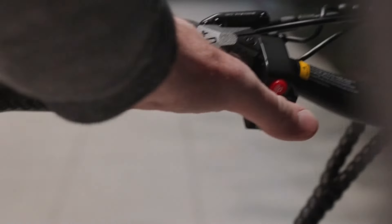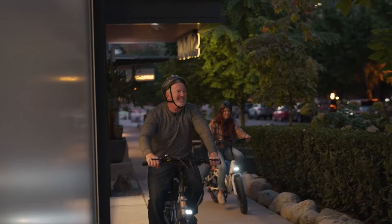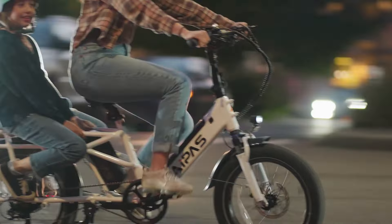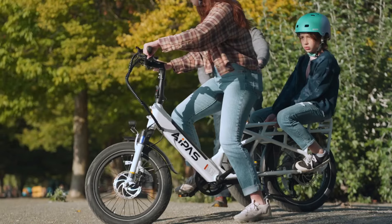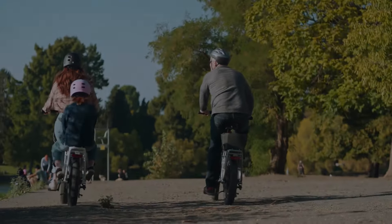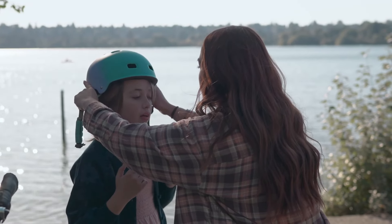The powerful 750-watt motor easily takes on steep hills, making it ideal for urban and rural commutes alike. The Aipas A6D's versatility suits a wide range of riders, from parents ferrying children to delivery professionals and adventurers carrying camping gear. Comfort is another key consideration — the bike's ergonomic, low-step frame makes it accessible for riders of all ages and abilities. With an adjustable stem and leather handlebars, the A6D promotes a comfortable posture for longer rides, reducing strain and fatigue.